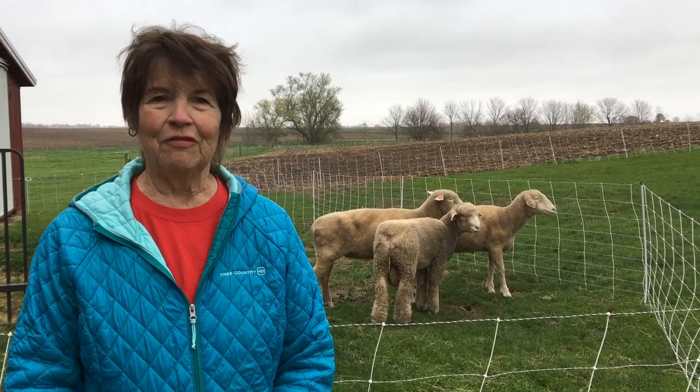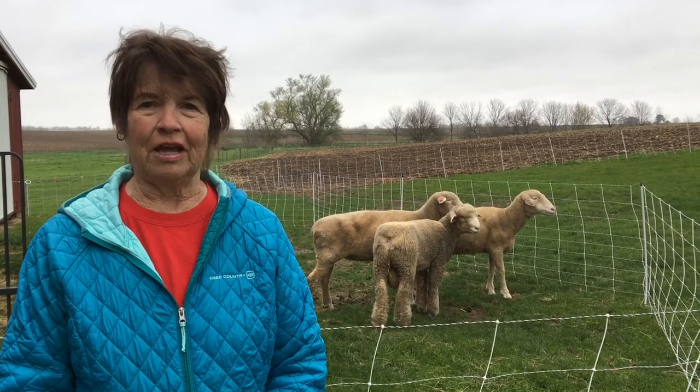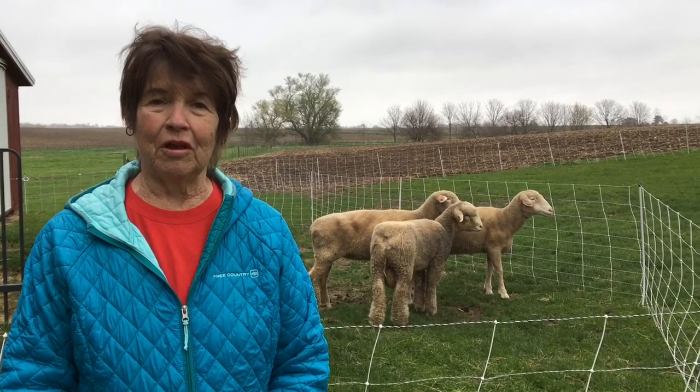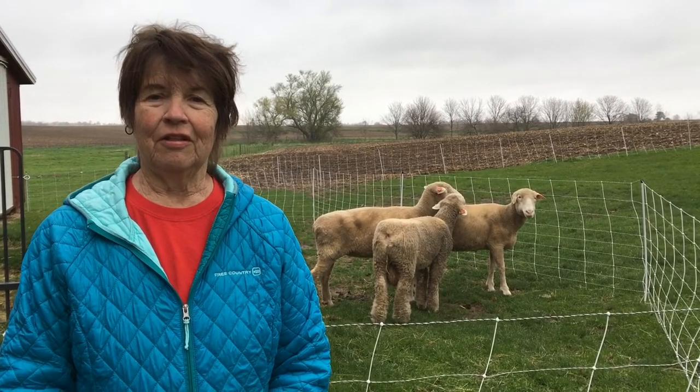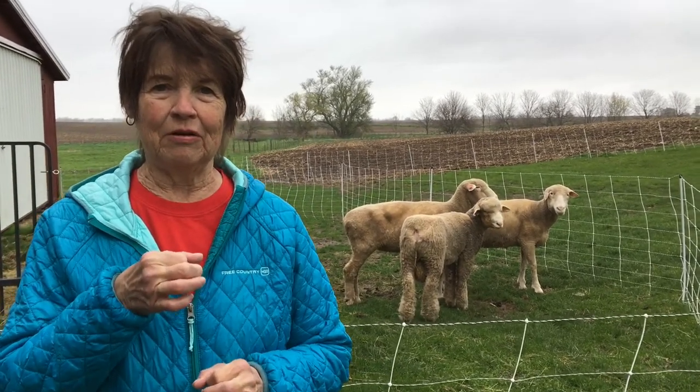My memories mostly had to do with their tails, or lack thereof. If you notice, sheep don't have a long tail. They were born with a long tail, but because of sanitation reasons and because they would get caught on things, the farmers always had their tails taken off. I think my dad did that by putting some kind of band around it, and it would just kind of die off.